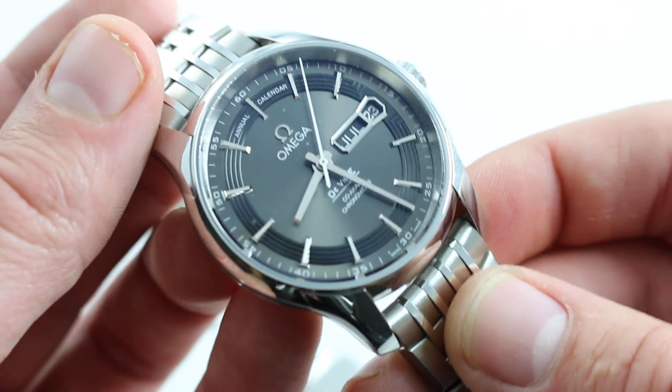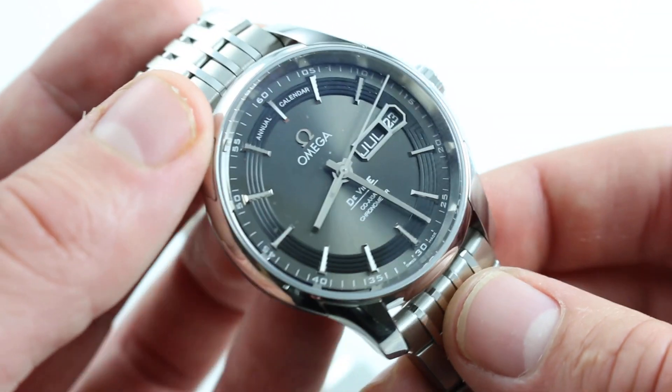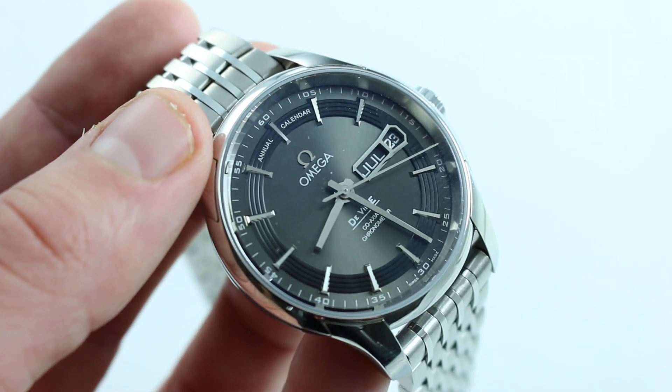To top it all off, this stainless steel watch on a steel bracelet has 100-meter water resistance, so if you want to take your complication in the pool this summer, you're good to go with this Omega DeVille Hour Vision Annual Calendar. See it and buy it on our website, watchyouwant.com.